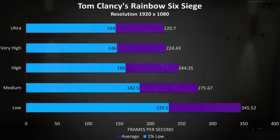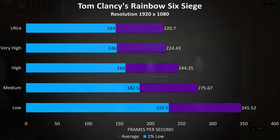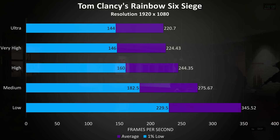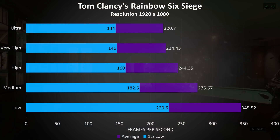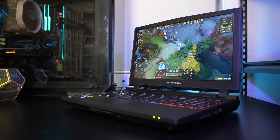Rainbow Six Siege was another that was tested with the built-in benchmark, and as a benchmark that runs very well on modern hardware we're seeing some very nice results here — over 200 FPS averages even with ultra settings, with the 1% low still sitting at 144 FPS. I'll be covering more games in the full review, so get subscribed to see that one.